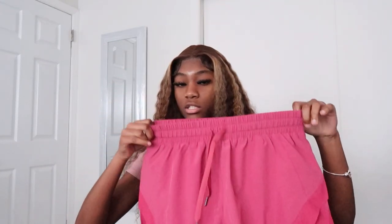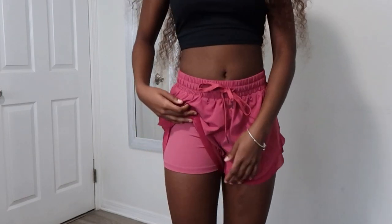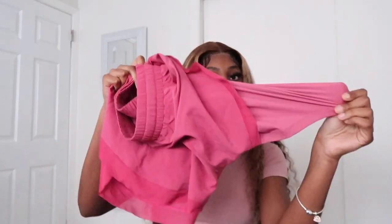Now we're jumping into the bottoms. I got a couple of tights and a couple of shorts. I want to start with the shorts first. I got them in a medium — I honestly meant to get a small, but whatever. The first pair are loose workout shorts, not tight ones. This part is stretchy and they come with a drawstring so I can tighten them up. These are the type of shorts that come with two layers — a loose outer part and inner tights — and I love shorts like this.